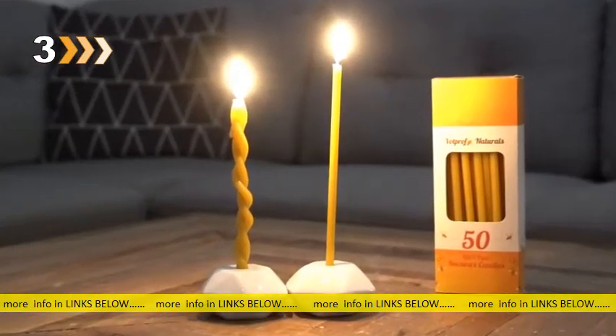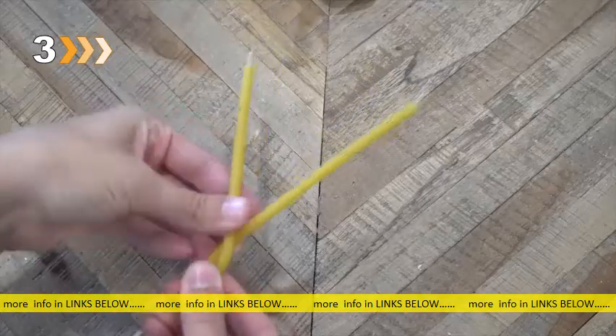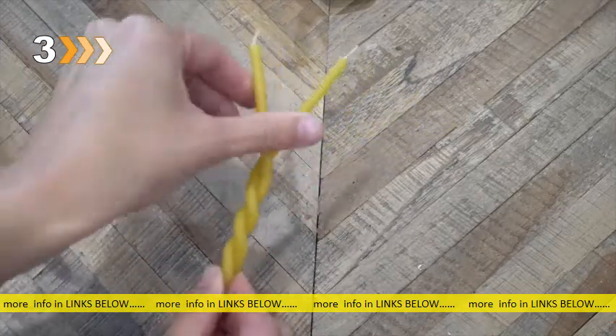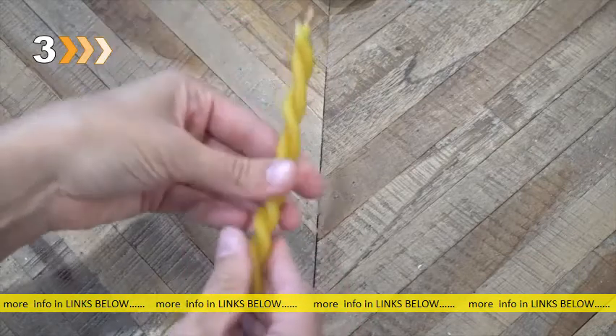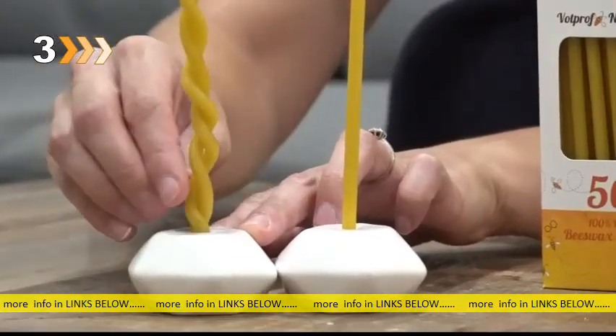Our dripless taper candles leave behind only one small beeswax drop after burning. They are smokeless and purify the air instead of polluting it like typical paraffin candles do. These candles have natural lead-free cotton wicks that burn purely. Due to their optimal shape, our skinny candles can be used for many purposes.